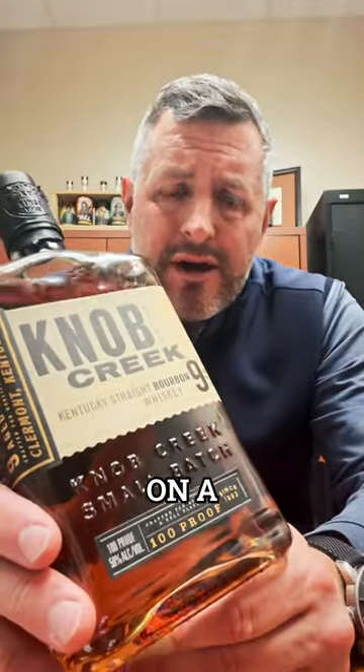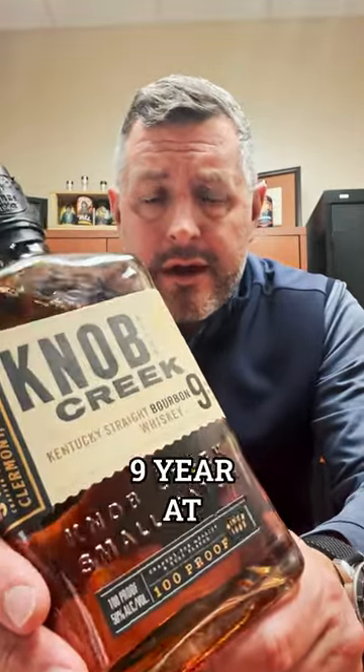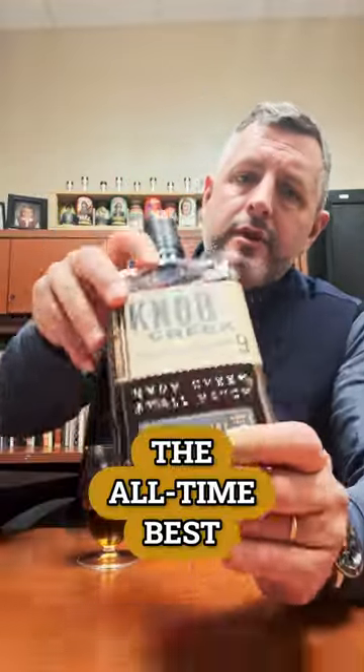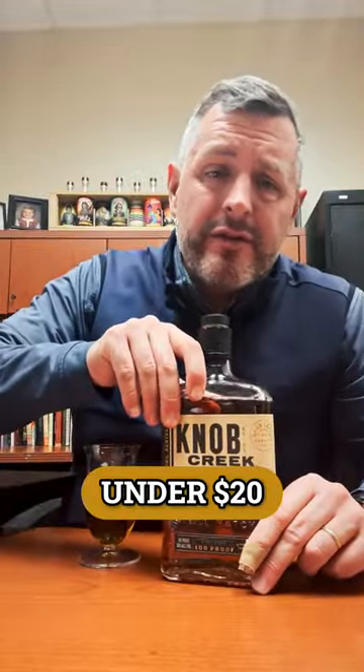$18.39 per bottle — the lowest price we've ever done on a Knob Creek. Knob Creek 9-year at 100 proof has got to be one of the all-time best everyday whiskeys, but at under $20, that's really an unbeatable, unheard of price. Biggest in the state means we can buy the best deals, and we're passing those along to you guys.